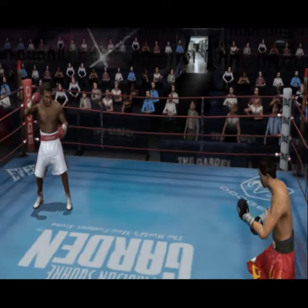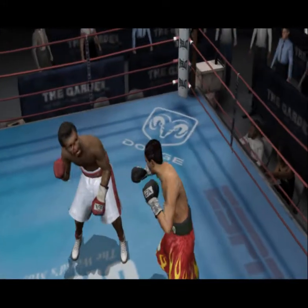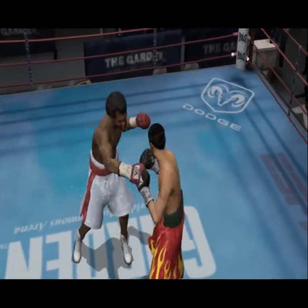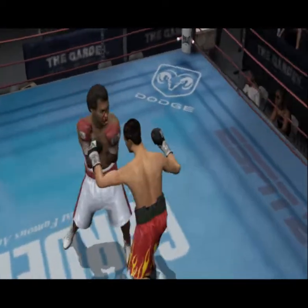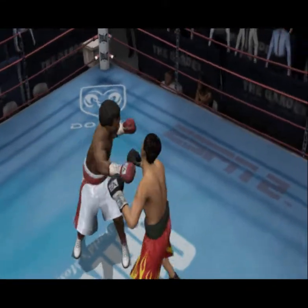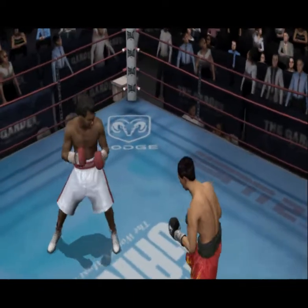Round number nine is underway. Power shot to the head. Another devastating combination connects for Sugar Ray Leonard. He's cleaning up, countering, and making him look silly.